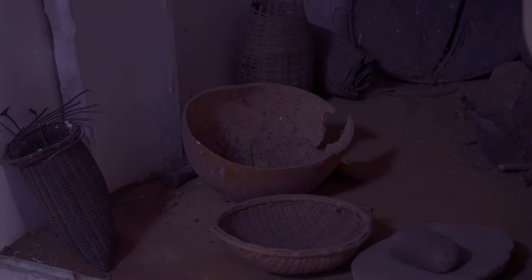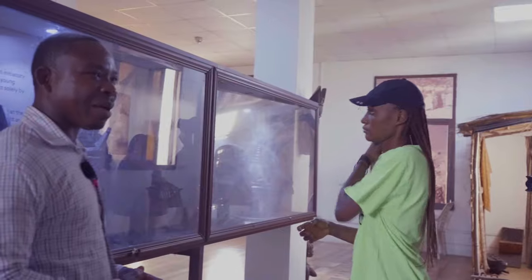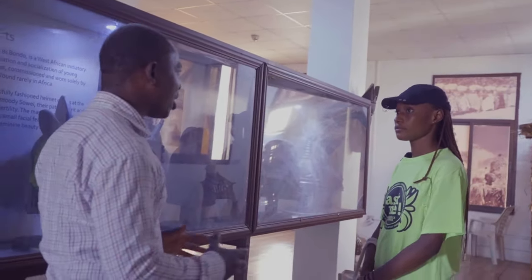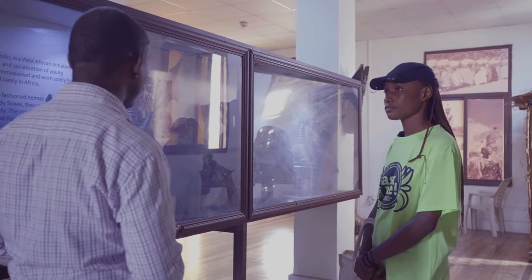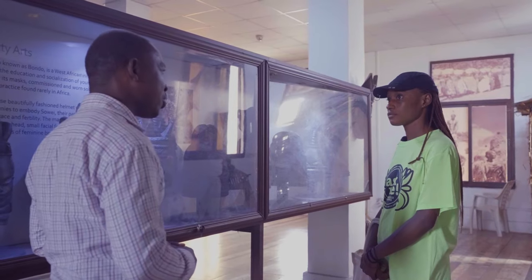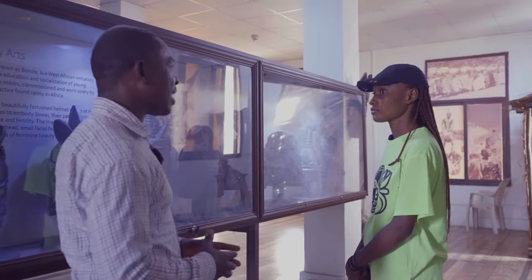Next is the Sande mask. The Sande society was the first school for our people during the days of old. Our people never had knowledge of academic education as we know today — history, geography, chemistry, physics — those things were not in existence. The only form of school was the initiation school, which was divided into two: the Poro and the Sande. The Poro was for men and the Sande was for women.